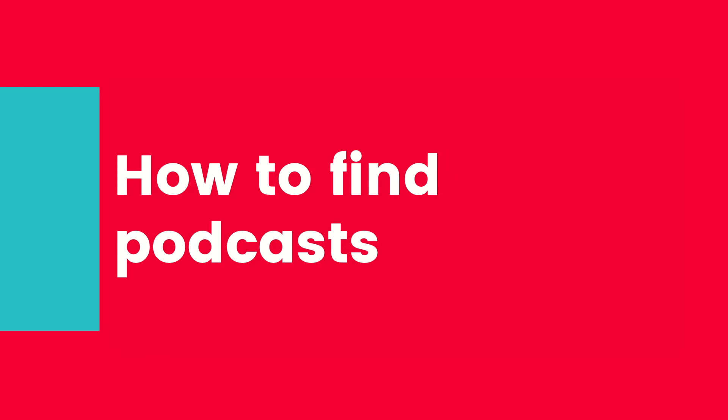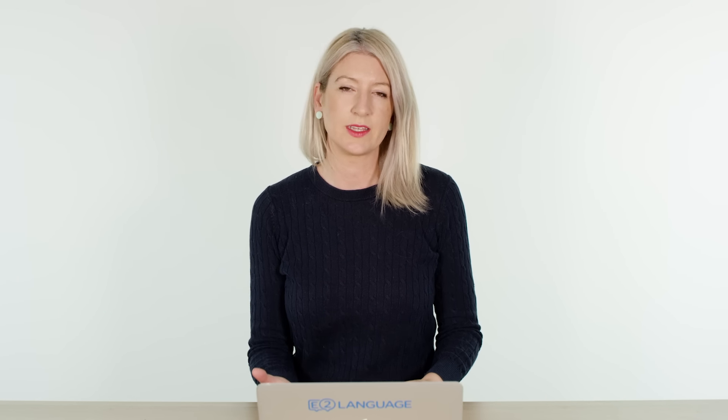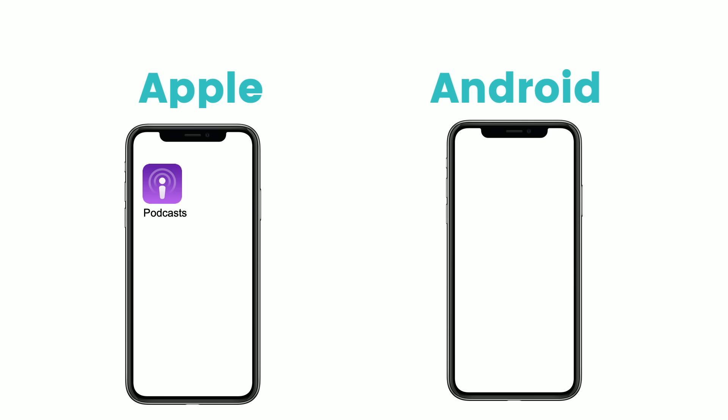How to find podcasts. You can access podcasts by using the browser on your computer just by Googling them. But the best way to do it is on your phone. If you've got an Apple, you're lucky enough to have a special app called Podcast — it's a purple tile. If you've got an Android phone, you'll have to download a special podcast player. Stitcher is a free one and probably the most well known, but there are lots of them on the market.